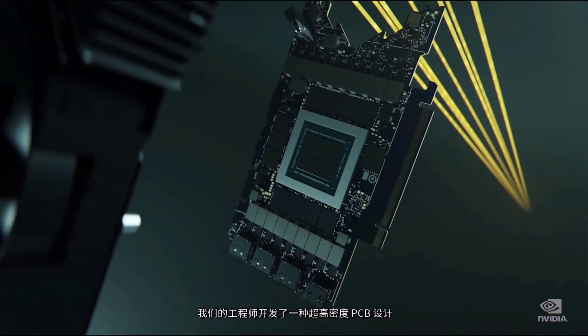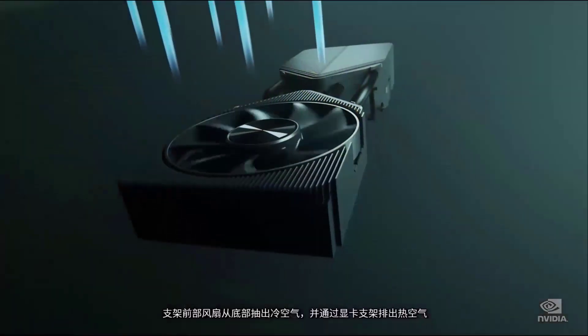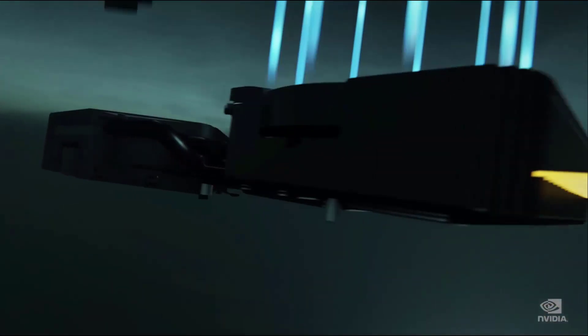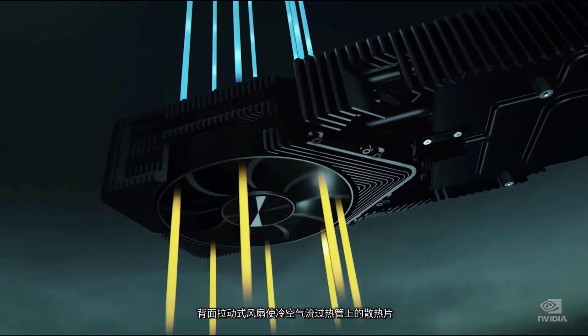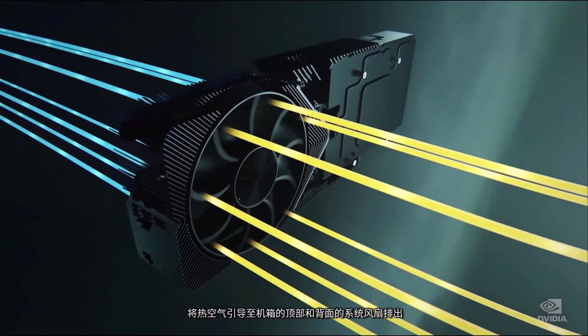To allow room for a fan to flow air directly through the module, our engineers architected a super-dense PCB design that is 50% smaller than previous, while adding the bigger Ampere GPUs, HDMI 2.1, PCI Express 4.0, and G6X. There are two independently controlled fans. The bracket front fan pulls cool air from the bottom and pushes heated air out through the graphics card brackets. A backside pull-through fan passes cool air over the fence of the heat pipe and directs hot air to the top and back of the chassis to be exhausted by the system fan. The 3080 flow-through system is three times quieter, keeps the GPU 20 degrees cooler than the Turing design, and can cool 90 watts more than Turing.